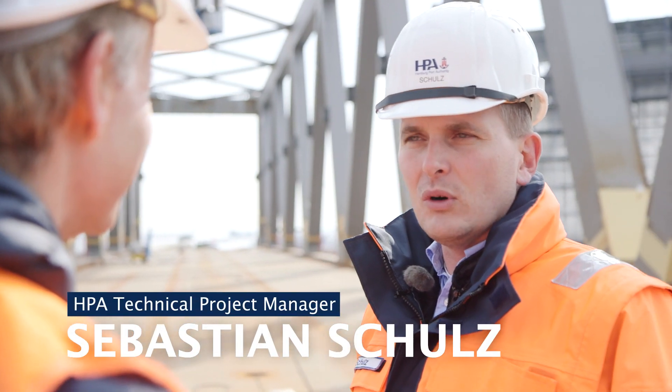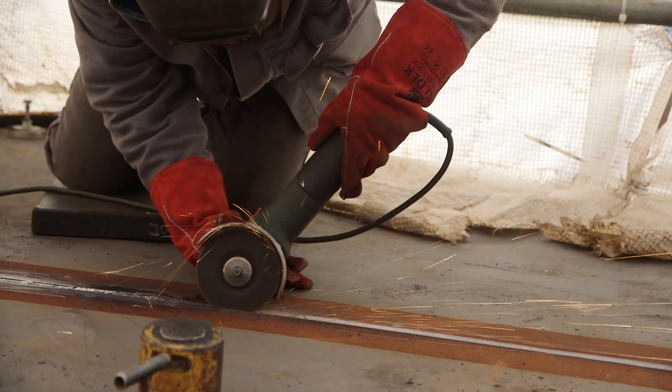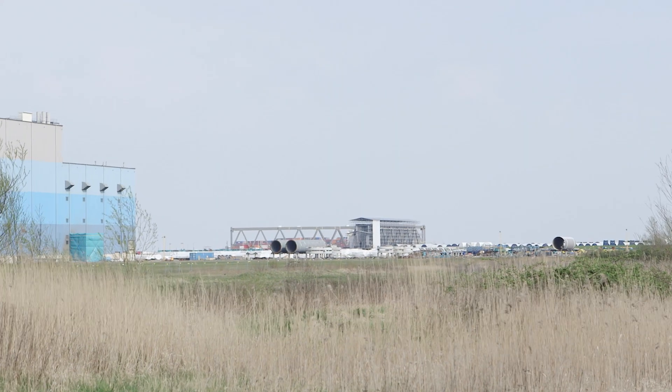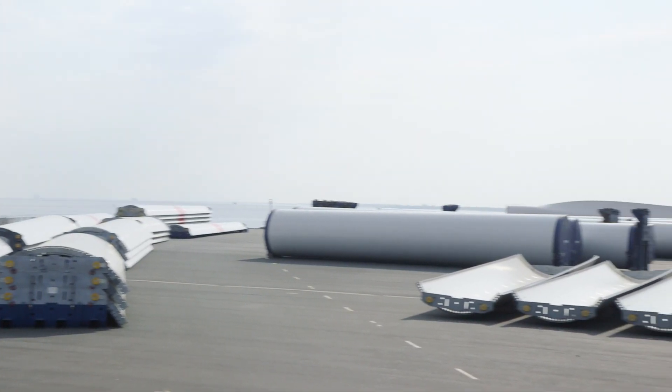It's like Lego — it will be put in place on site, screwed and welded together. Considering that the project was initiated 10 years ago with the planning phase, that we've been building since 2014 and working on the bridge elements here since 2017, the dimensions are amazing.